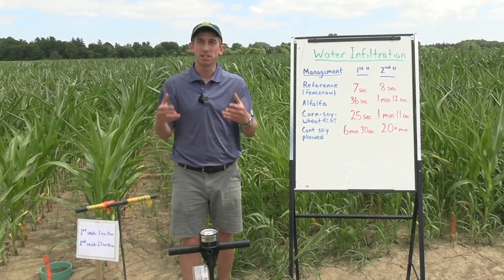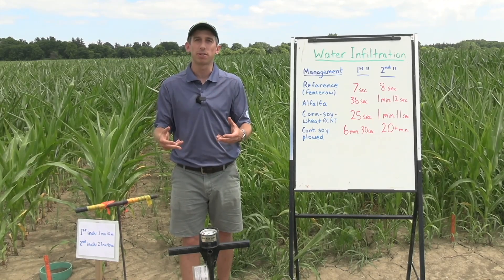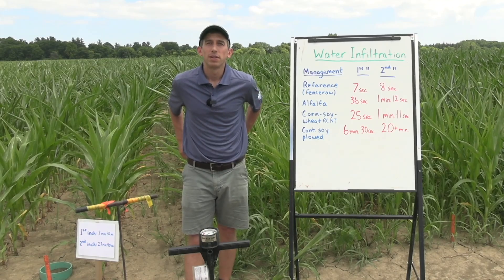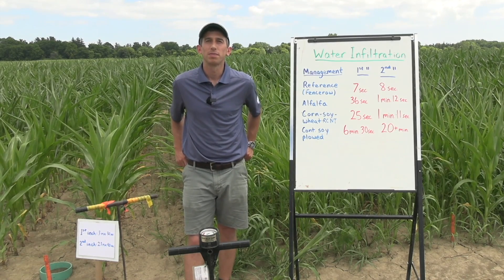How does that impact your soil's ability to take in a big rain, get it down to where the crop roots are and where the crop can make use of it? That management choice can play a big impact on infiltration.